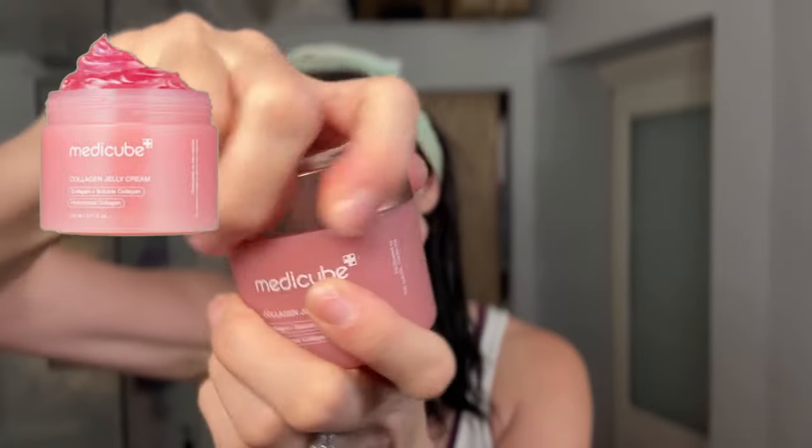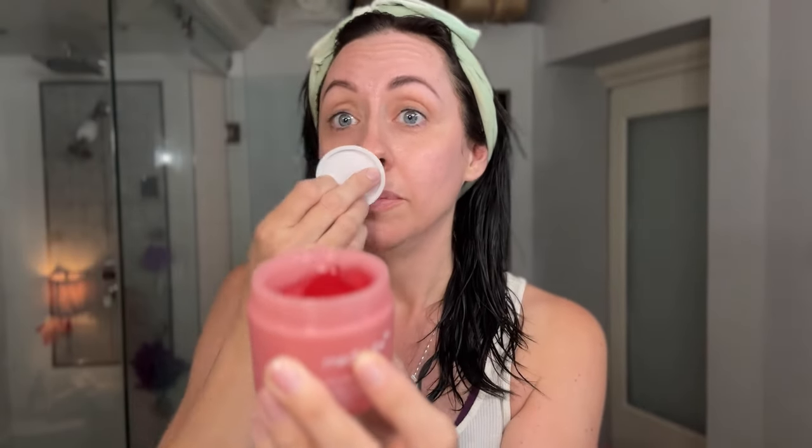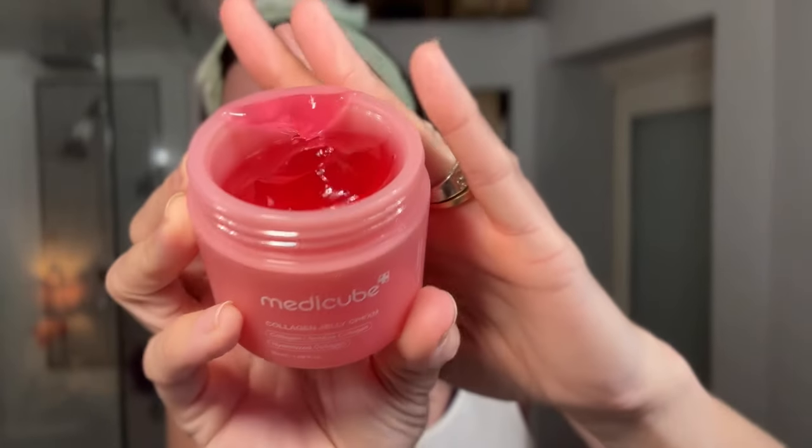Okay so this next product is their collagen jelly cream. That's what that one looks like. Oh my goodness — the smell is so nice. It's just really subtle. This is really like jelly, literally like jelly. So we're going to try this. It came with a little spatula. Literally they sent me these products and I think they told me to use a couple, but I'm just using all of them. This texture is so weird.